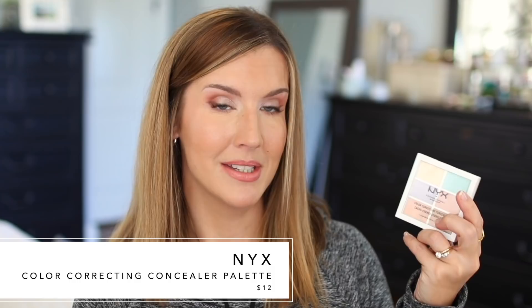I also wanted to mention the NYX Color Correcting Concealer Palette because it gives you options beyond just your under eye. You get two different shades for the under eye plus different correcting shades for your face, all for $12. The shades are very creamy and easy to work with, giving you a lot of versatility. It's a great option for those who want something from the drugstore with a lot of bang for their buck.